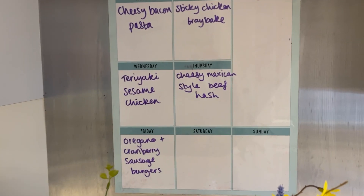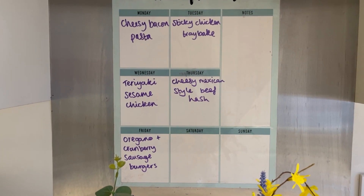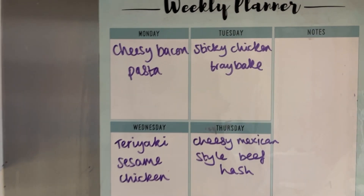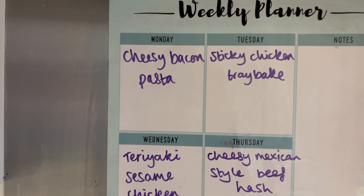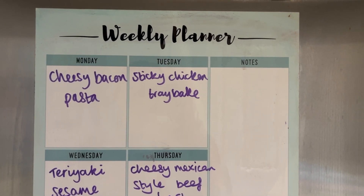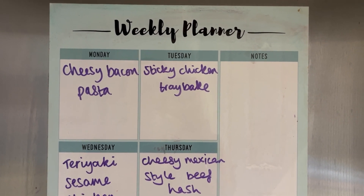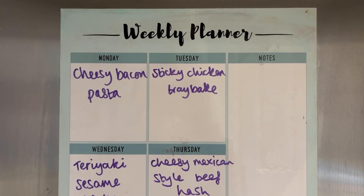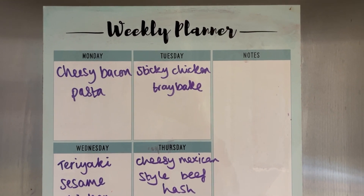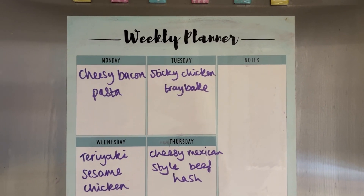Okay so this is our meal plan — it looks a bit fancy because I forgot to cancel my Hello Fresh box, so I've got another week of Hello Fresh. But the first two meals aren't Hello Fresh because it's not coming until Wednesday. I've got cheesy bacon pasta on Monday and then sticky chicken tray bake on Tuesday. I found the tray bake online — it's similar to the honey chicken I've done before: chicken drumsticks, potatoes and vegetables, with Chinese five spice, honey and soy sauce.